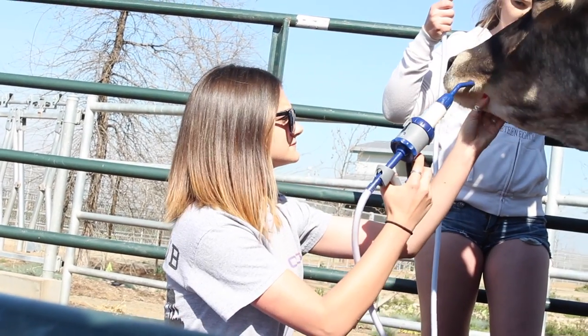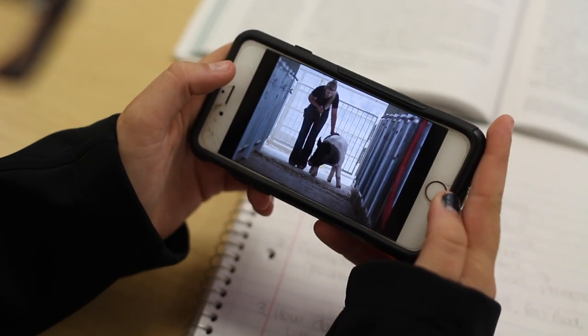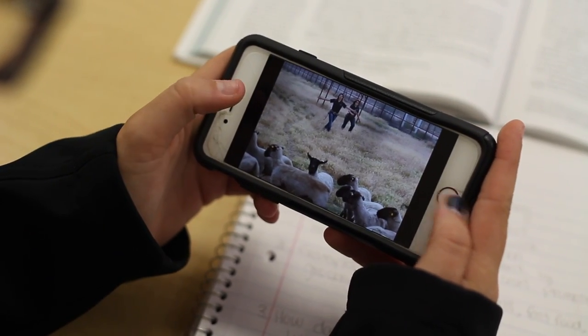College of the Sequoias has most certainly prepared Tara for success. She has the technical background that comes with having a wonderful ag facility right within her reach all the time. Students from COS are very well prepared — the program there aligns very well with ours and it makes for a familiar transition for them.